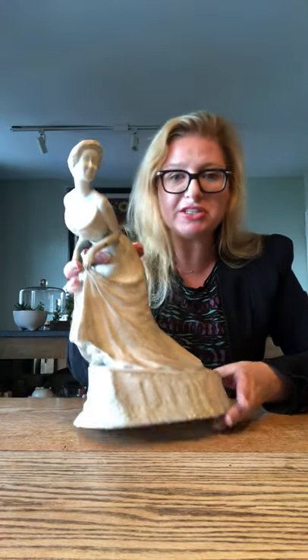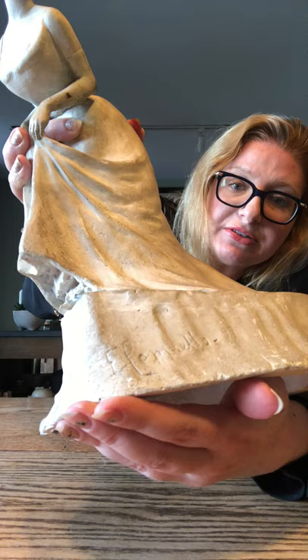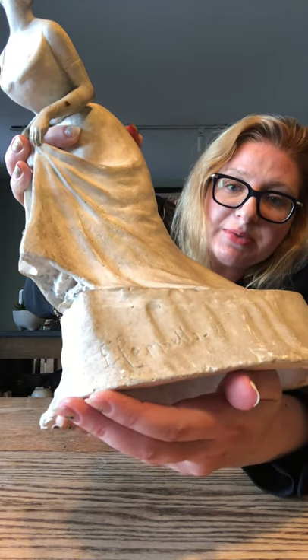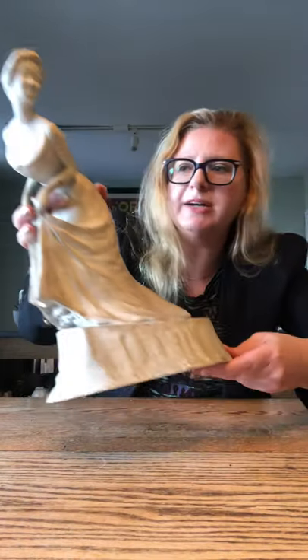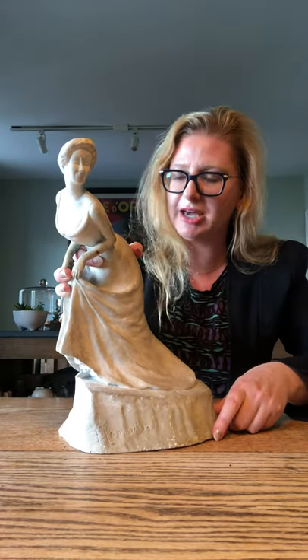The other thing that's really interesting is if you look at the base here, you'll see Cappiello's signature in the plaster, which I think is brilliant. And that's Yvette Gilbert — Cappiello's statue of her, which sits in my bedroom. Thanks.